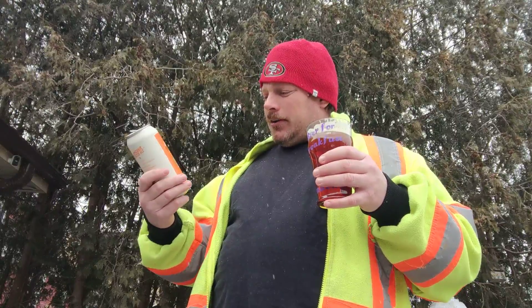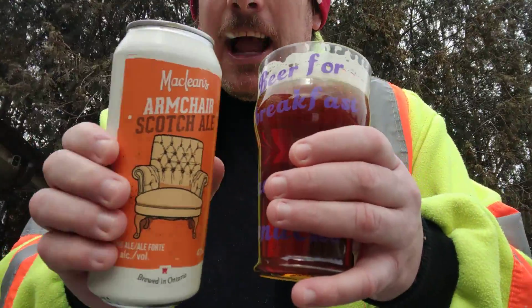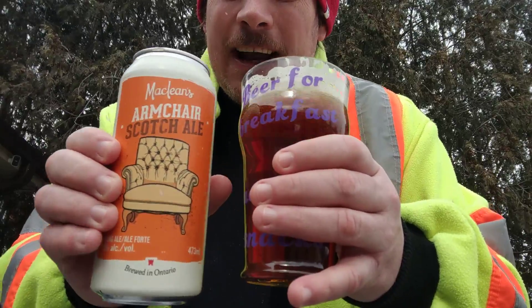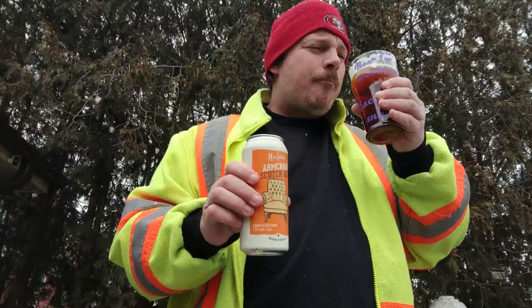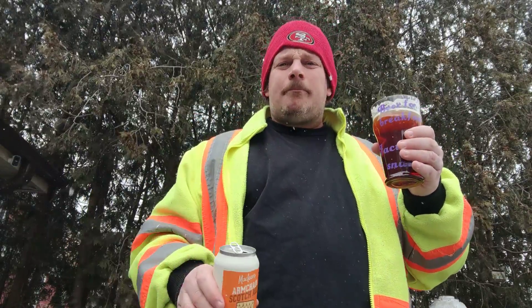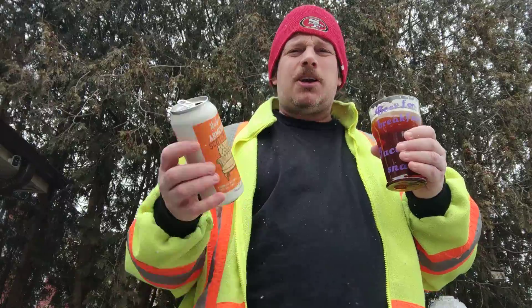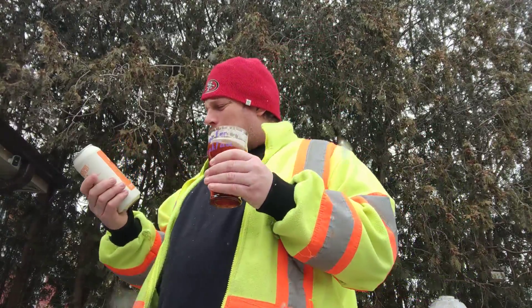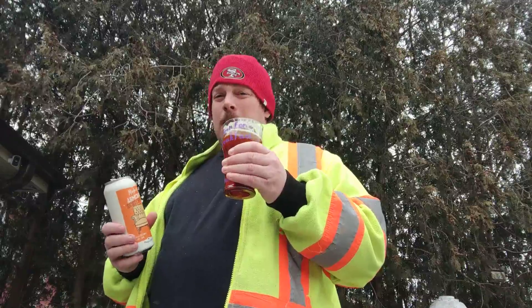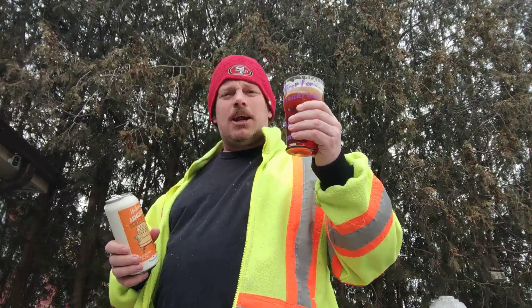Brewed in Ontario, 7.5% alcohol. Try something different, guys. That's my perspective on this. If you can find this Armchair Scotch Ale, please do. Two thumbs up, guys. Would I buy again? Yeah, for four dollars I'd buy two or three. I'd like to sit on one of these — next time I buy one, I'm going to sit on it for maybe a year and see what happens. At 7.5% alcohol, I think you can. This is fantastic.